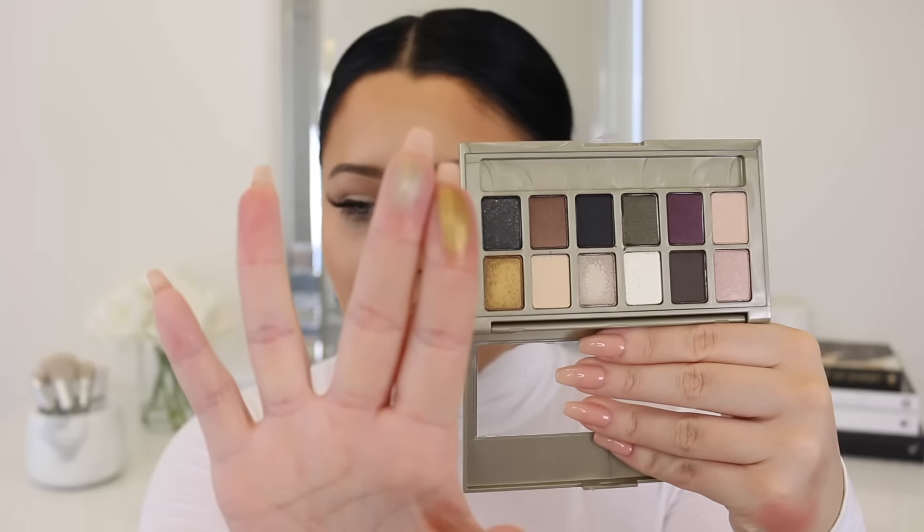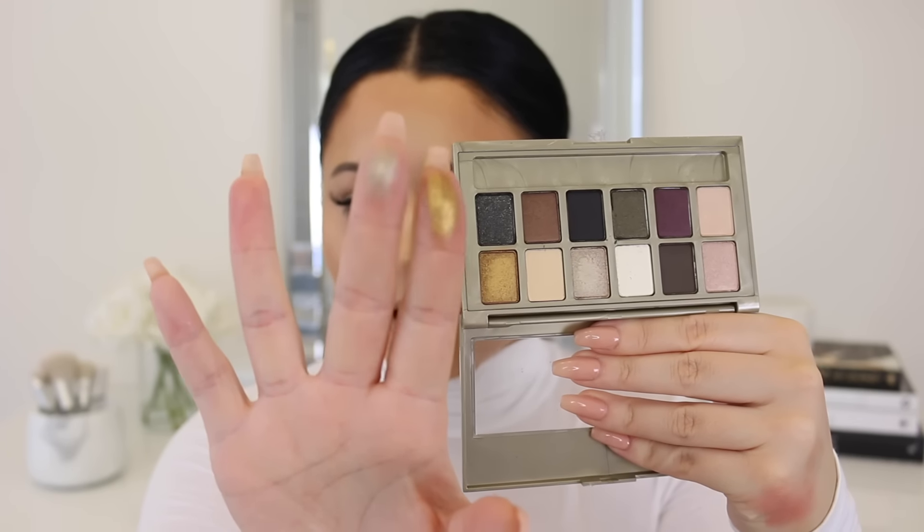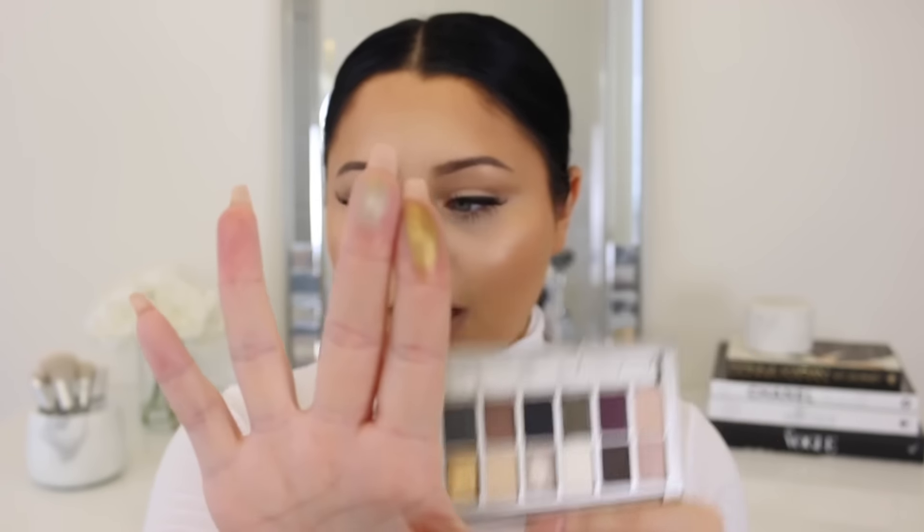Since we're talking about palettes, I want to show you the 24 Karat Nudes palette they just came out with. They have a bunch of these — I believe it's called Blushing Nudes, the regular Nudes, and then I think the Rock. They now came out with the 24 Karat gold one, which looks really pretty — it kind of has a desert vibe. There's a gold shade and a taupey shade that's a really beautiful, deep bronzy gold.